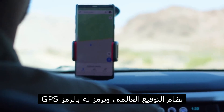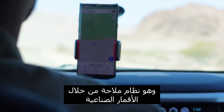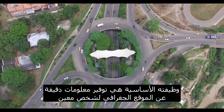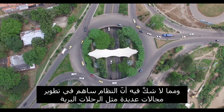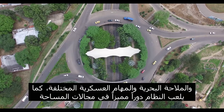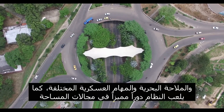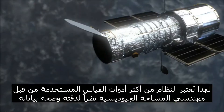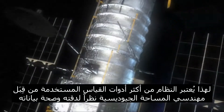The Global Positioning System, coded GPS, is a satellite navigation system with the primary function of providing accurate information about the geographical location of a particular person. There is no doubt that the system contributed to the development of many areas such as land voyages, seafaring, and various military missions, as the system plays a distinctive role in the areas of space. It is one of the most measurement tools used by geodesic space engineers due to its accuracy and the validity of its data.